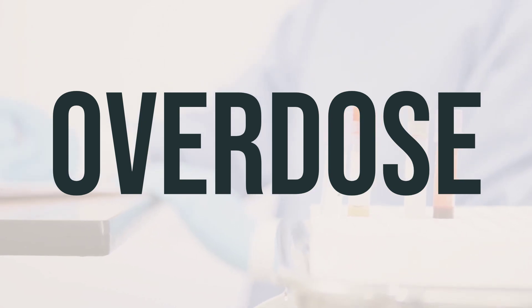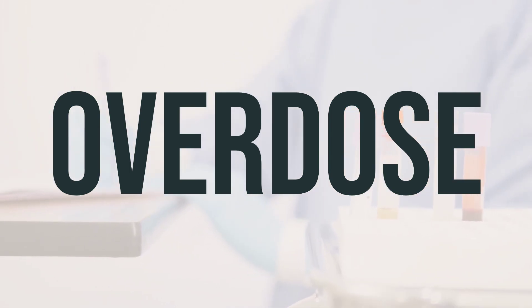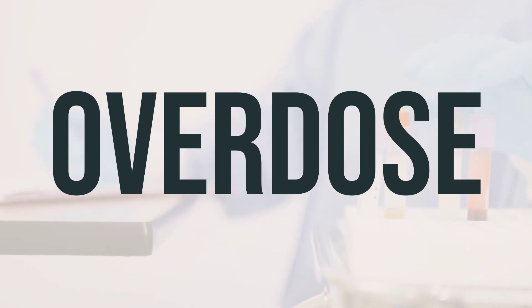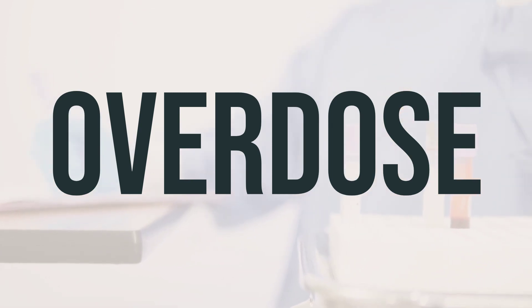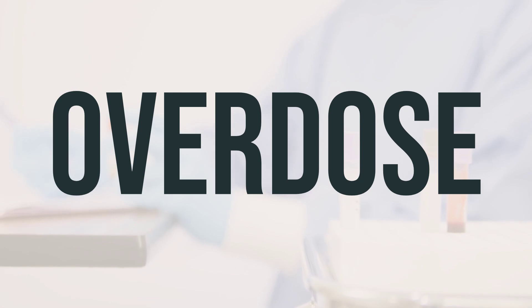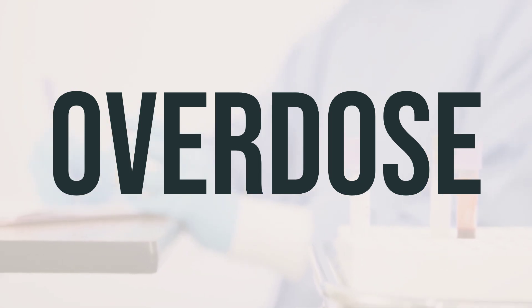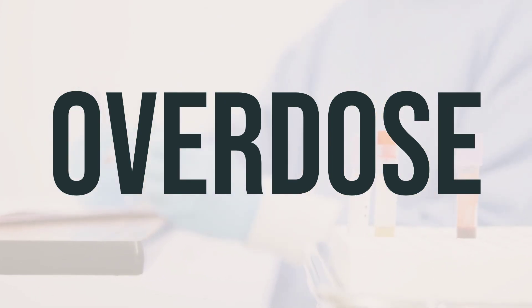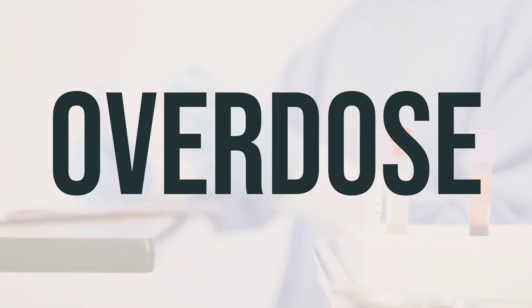If someone takes too much of this medication and has serious symptoms such as passing out or trouble breathing, seek immediate medical attention by calling 911 or a poison control center. In the U.S., residents can call their local poison control center at 1-800-222-1222. In Canada, residents can call a provincial poison control center. Symptoms of overdose may include stomach pain, nausea, vomiting, and diarrhea. It is important to keep this medication out of reach of children to prevent accidental overdose.